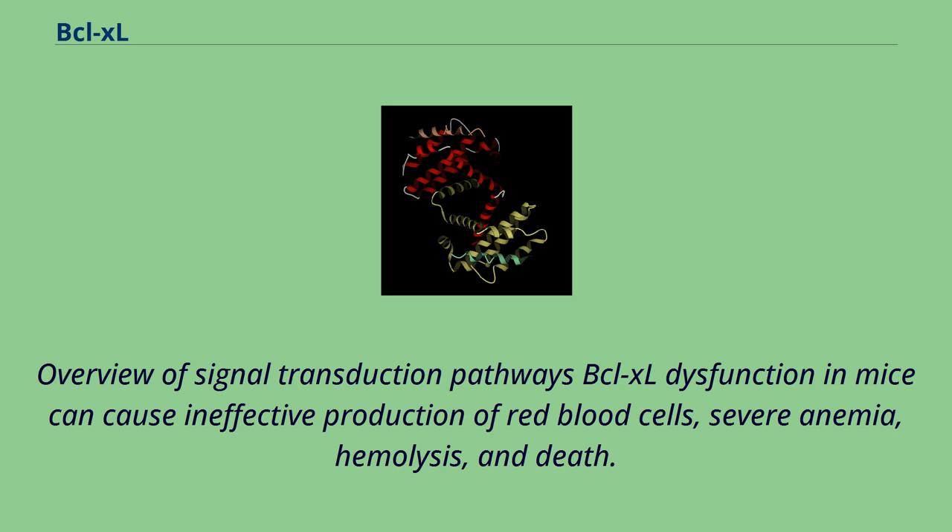Overview of signal transduction pathways: BCL-XL dysfunction in mice can cause ineffective production of red blood cells, severe anemia, hemolysis, and death.